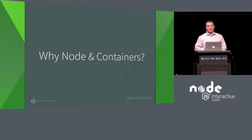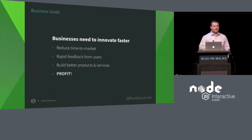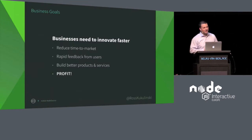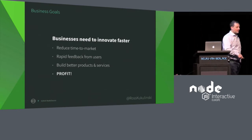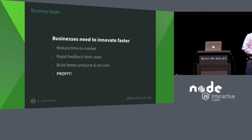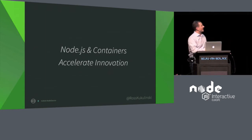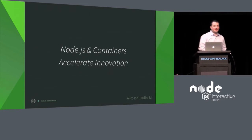Before we dive into the technical aspects, let's talk about business. At the end of the day, most of us here are working for companies, and companies like to make money. Businesses need to innovate faster. The quicker they can get a product out to market, the sooner they get feedback from users, which means they can build better products and services. And if you execute that, you profit. Your business is successful. Node and containers accelerate innovation, and I'm going to tell you why.